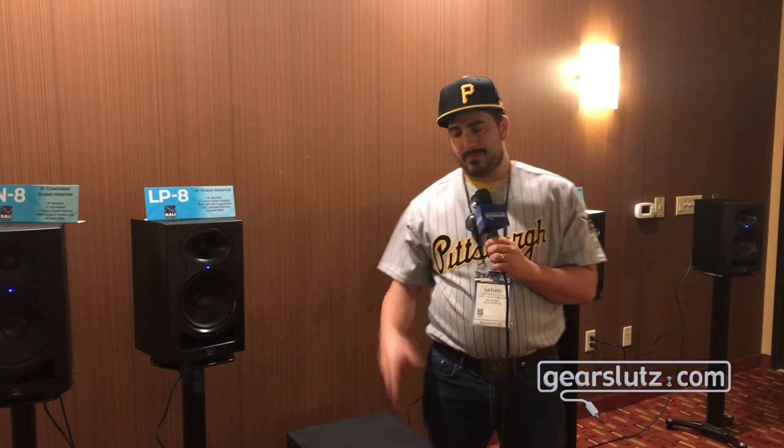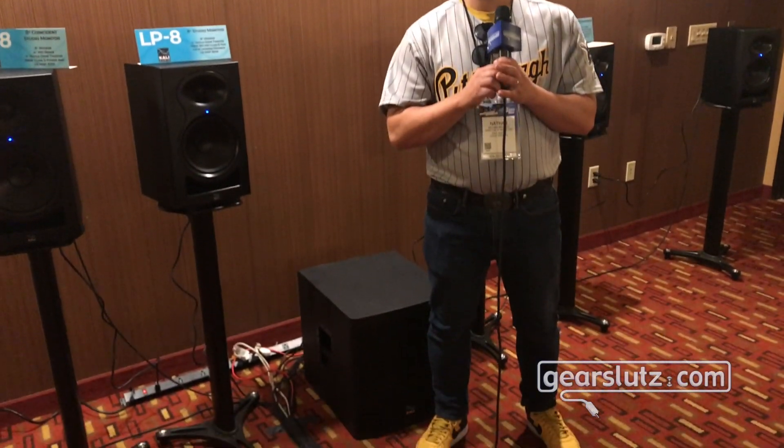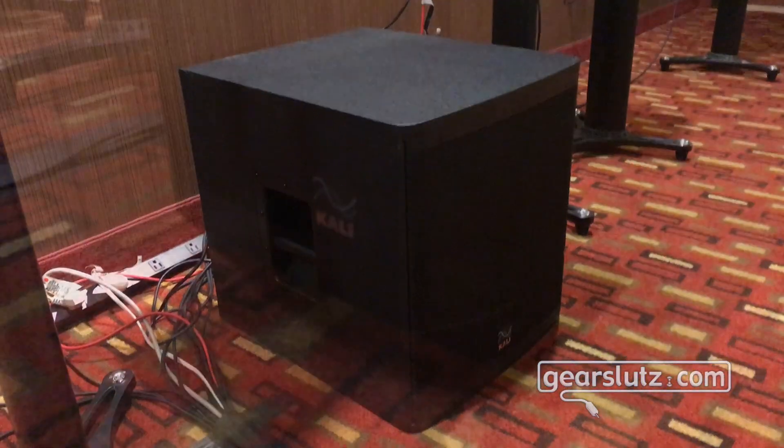Hi Gear Sluts, this is Nate Baglios from Kali Audio. I'm here today to talk about our brand new WS12 subwoofer that we just announced at NAMM. The WS12 is a thousand watt subwoofer that's made for both the studio and for live use.